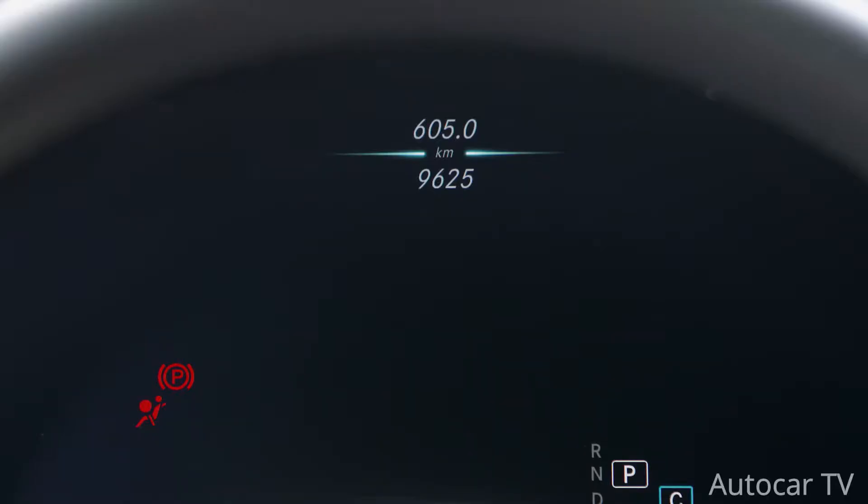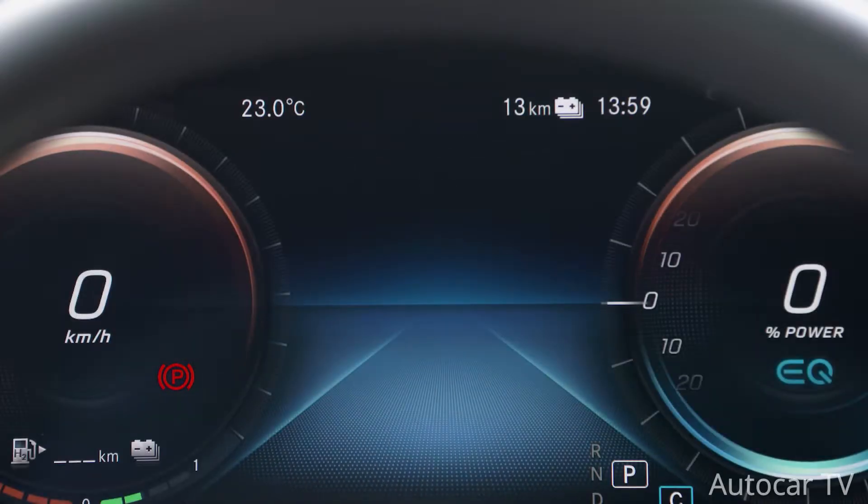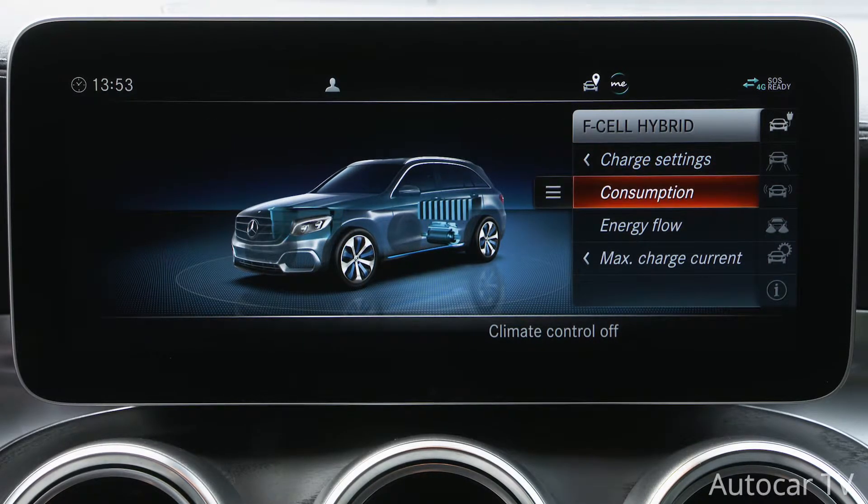The GLC F-cell also has three drive programs — Eco, Comfort, and Sport — which can optimize the use of both energy sources according to the driving operation. The hybrid SUV also has four operating modes: Hybrid, F-cell, Battery, and Charge mode.